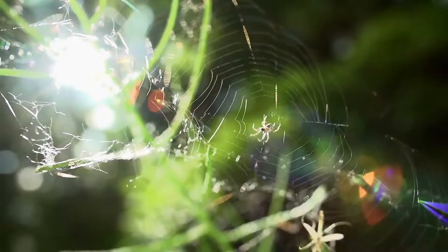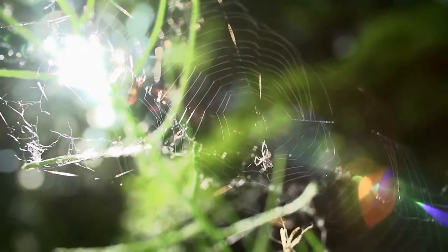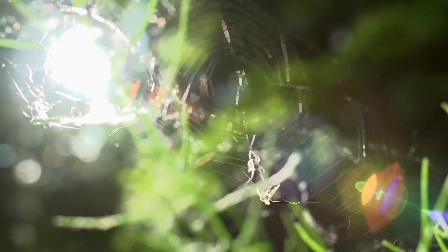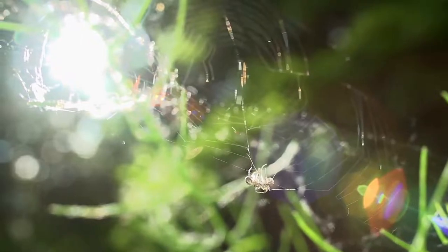However, researchers found that simulating sunlight in the chambers drove the spiders to construct webs similar to those found here at home, suggesting light is an important tool spiders use in constructing their silky nets.